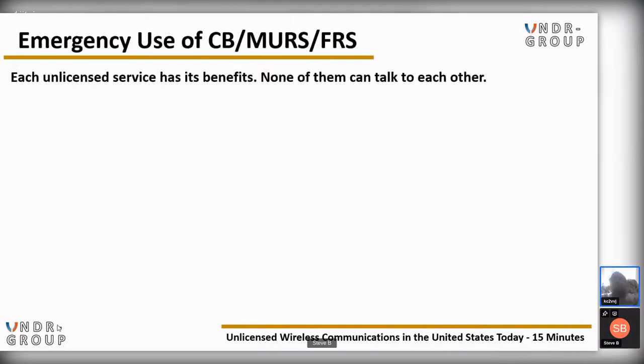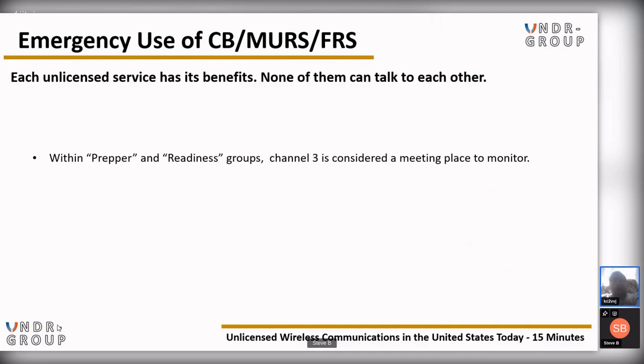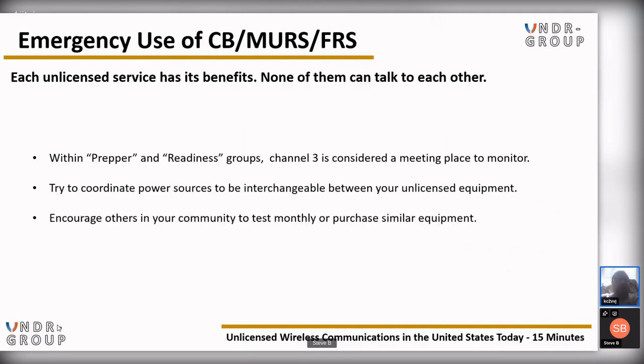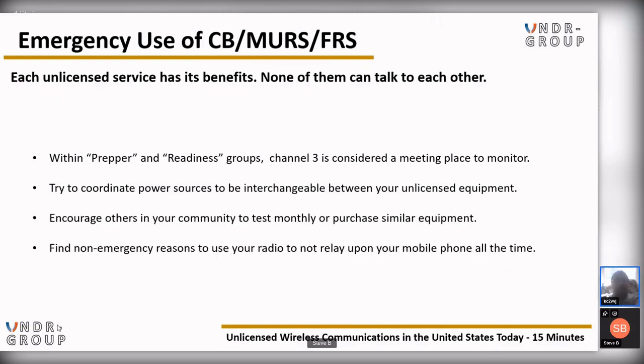For emergency use of CB, MURS, and FRS: each unlicensed service has its benefits, but none of them can talk to each other. Within the prepper and readiness community, channel 3 is considered a meeting place to monitor. Try to coordinate power sources to be interchangeable between your unlicensed equipment. Encourage others in your community to test monthly or purchase similar equipment. Find non-emergency reasons to use your radio and not rely on your mobile phone all the time — you need to know your gear to use your gear. Practice with it, and it's also a good reason to promote licensed amateur radio use.